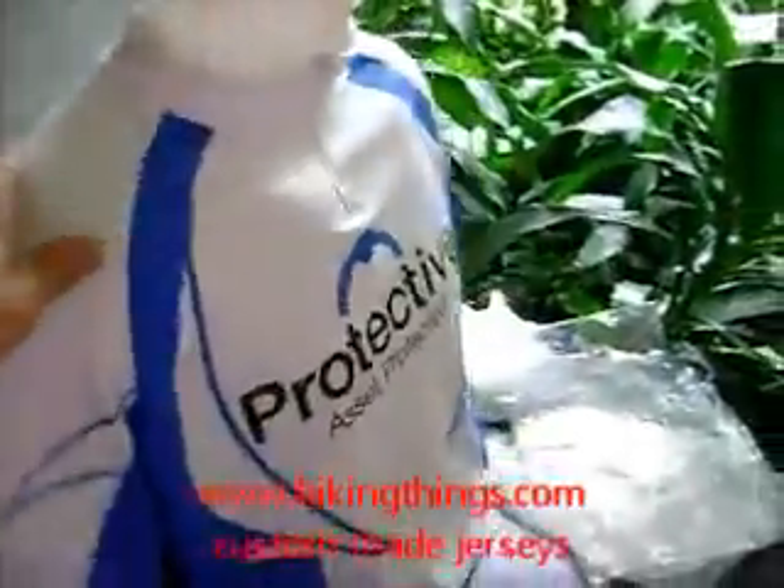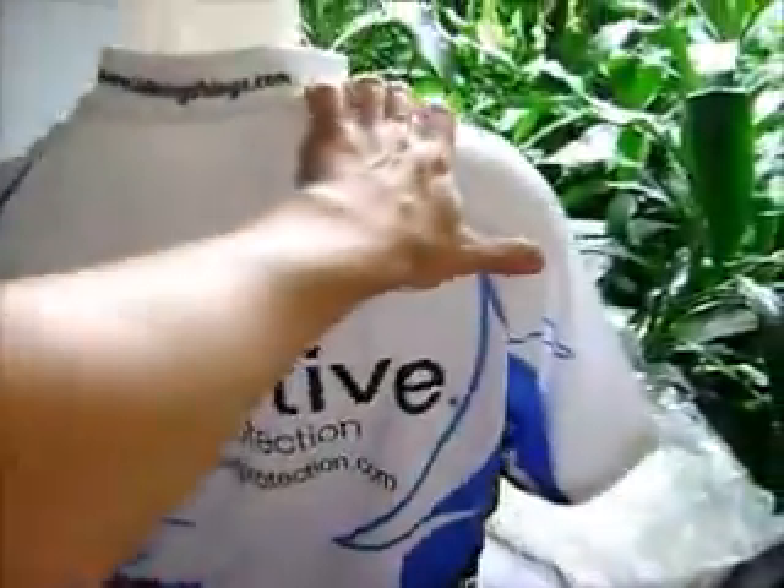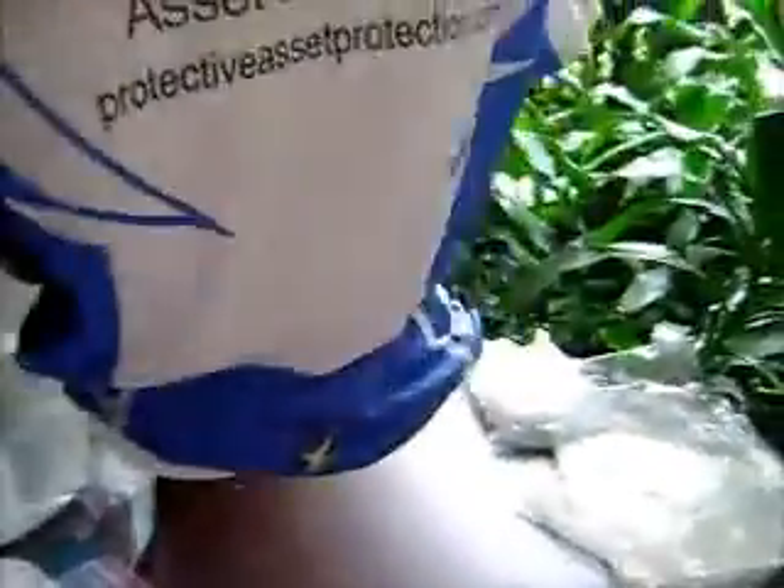We have no minimums and no setup costs. bikingthings.com